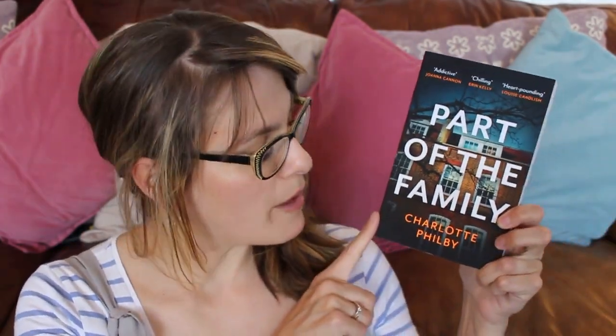Next I've got The Perfect Wife by JP Delaney. I've read a few of his books and I'm excited to give this one a go — JP Delaney is one of the masters of the domestic thriller. This is about Abby, who wakes up in a hospital bed with no memory of how she got there, but her husband Tim is by her bedside. Tim is the driven British founder of one of the world's most groundbreaking tech companies. As parts of her memory start to come back, she starts to wonder what Tim might be hiding — because she discovers that five years previously she was actually pronounced dead.